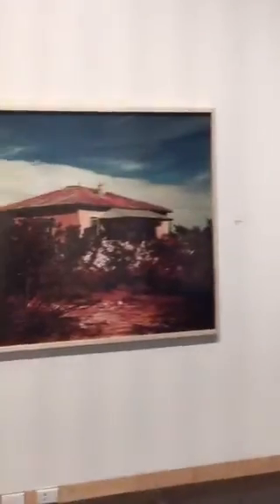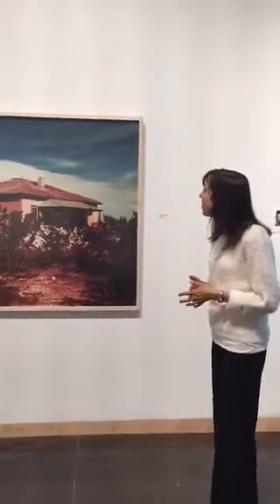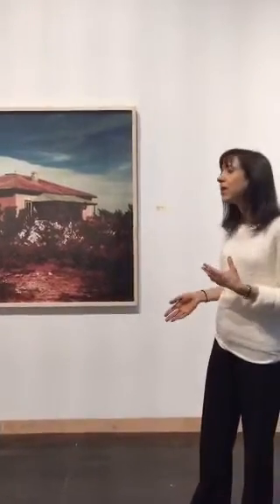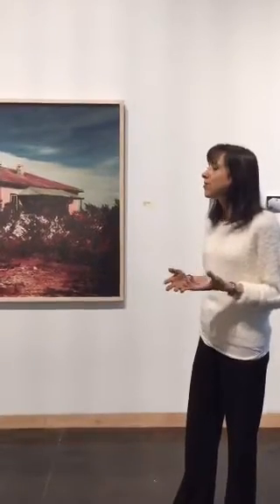These are photographs that she took — she's manipulated them to have that sort of historic or deteriorating quality. She's super-saturated the colors, I think, to evoke the radiation and give it a sense of menace, but also to make it aesthetically appealing. And that is another part of this exhibition: the use of beauty, the use of aesthetic appeal — artists really engaging our senses in order to make us linger in questions and concepts that are difficult to contemplate.